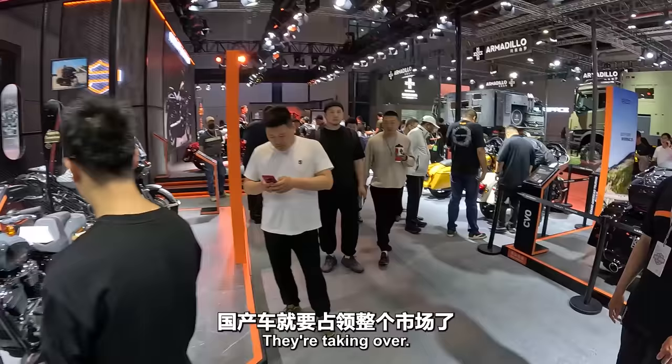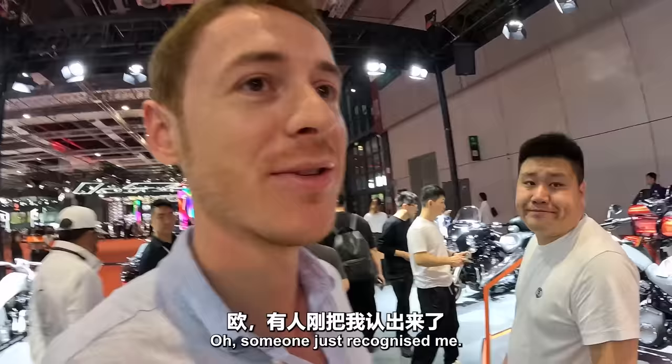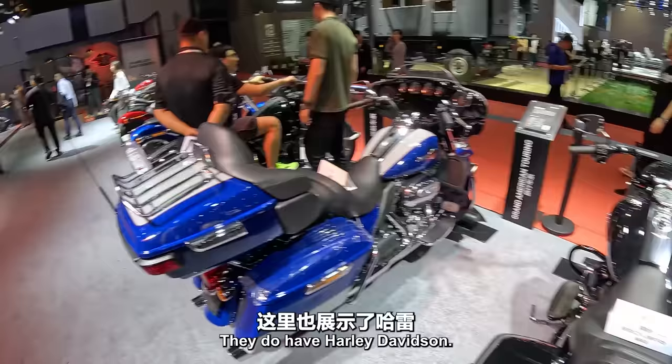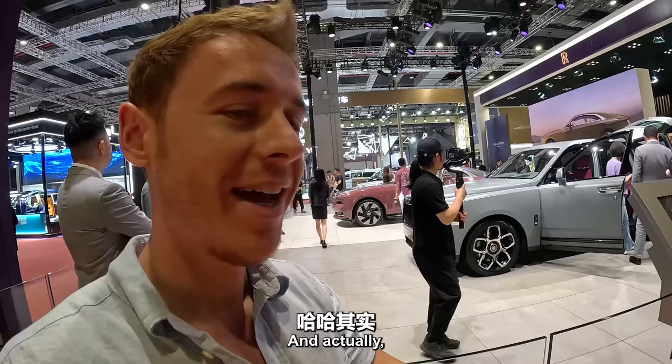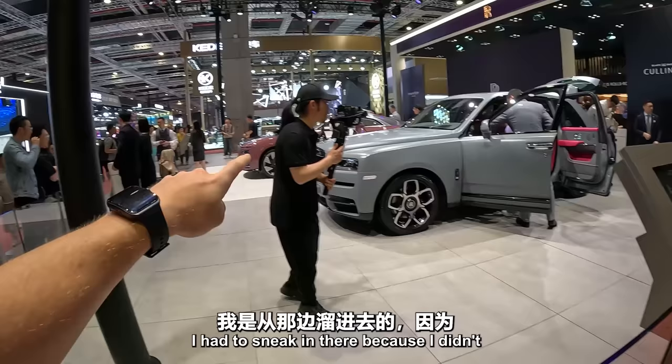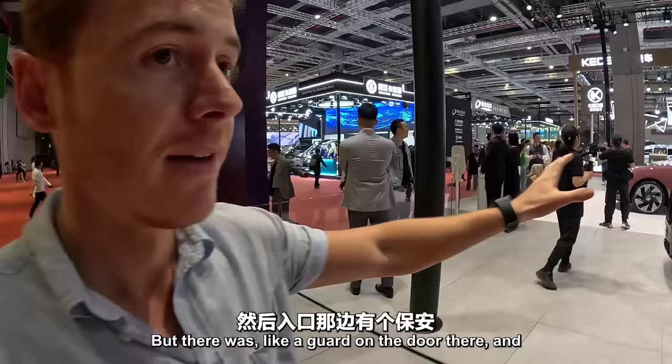They do have Harley Davidson here. Someone just recognized me! My dad is a big motorbike fan — he would probably like one of these bikes. And actually, to film that little bit at the beginning of the video — the intro — I had to sneak in there because I didn't have an appointment with Rolls Royce. There was a guard on the door and he left for a second and I managed to sneak in.